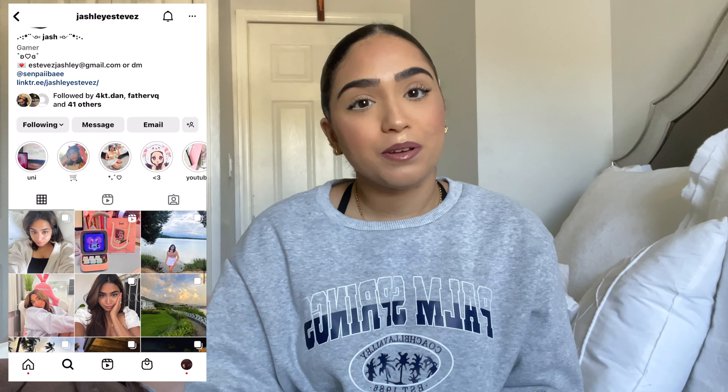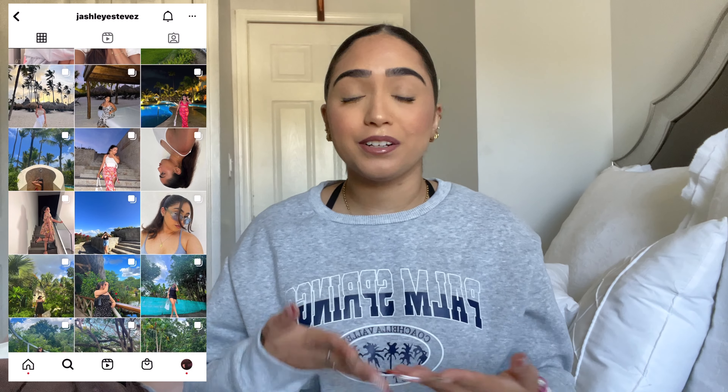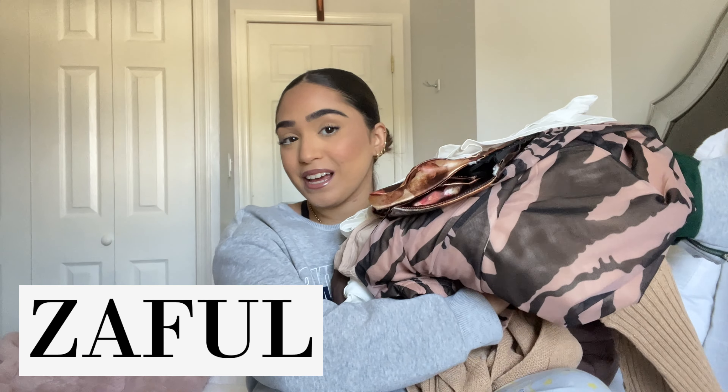Welcome to my channel! Today's video is a little different — it's not my usual college vlog or day-in-my-life vlog. I'm doing a fall clothing haul. A huge thank you to Zaful for sending me some of their fall clothes. Lately I've been really into neutral brown, white, and black combos, and I'm not really into colorful clothing, especially for fall.